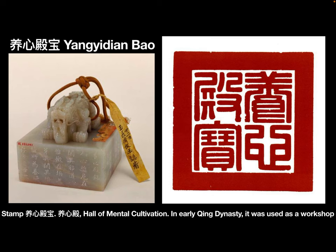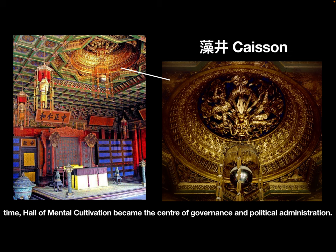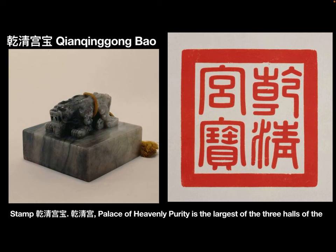Stamp: Yang Xin Dian Bao. Yang Xin Dian, the Hall of Mental Cultivation. In the early Qing dynasty, it was used as a workshop to make imperial crafts. The emperor Yongzheng turned it into a residential palace. During Qianlong's time, the Hall of Mental Cultivation became the center of government and political administration.